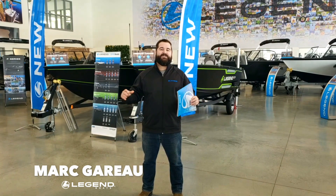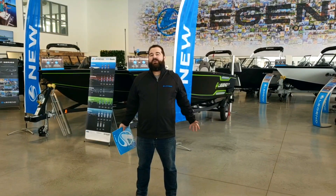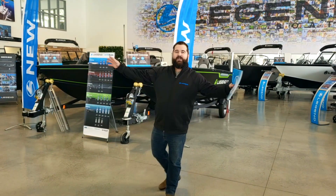Hey guys, Mark here at Electric Boats in Sudbury. Our 2019 catalog has landed. We're bringing all of our boat show savings right here in our showroom — everything you see online, everything in our catalog, right here in our showroom.